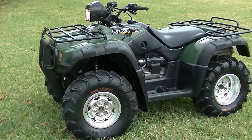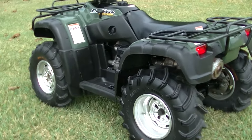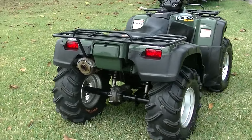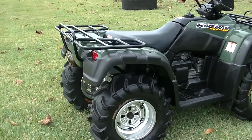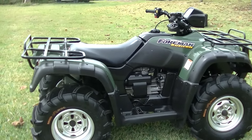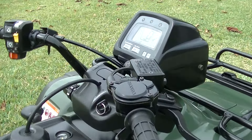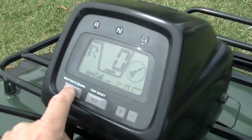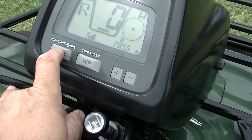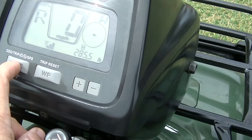Hey guys, Lewis here at LRC Powersports. Going to make a quick video of this 2004 Honda Foreman Rubicon 500 4x4. This is the TRX 500 FGA, a one-owner bike. It's got 1290 miles and 285 hours on it right there.